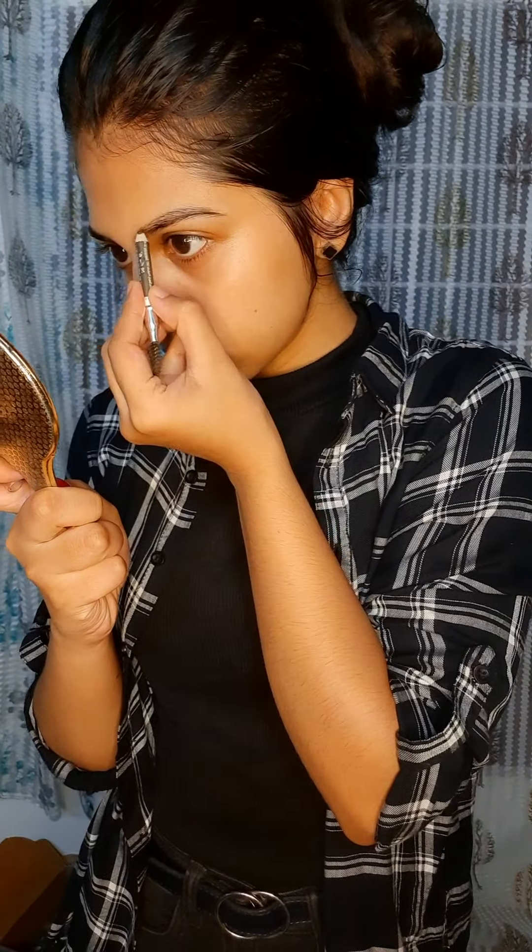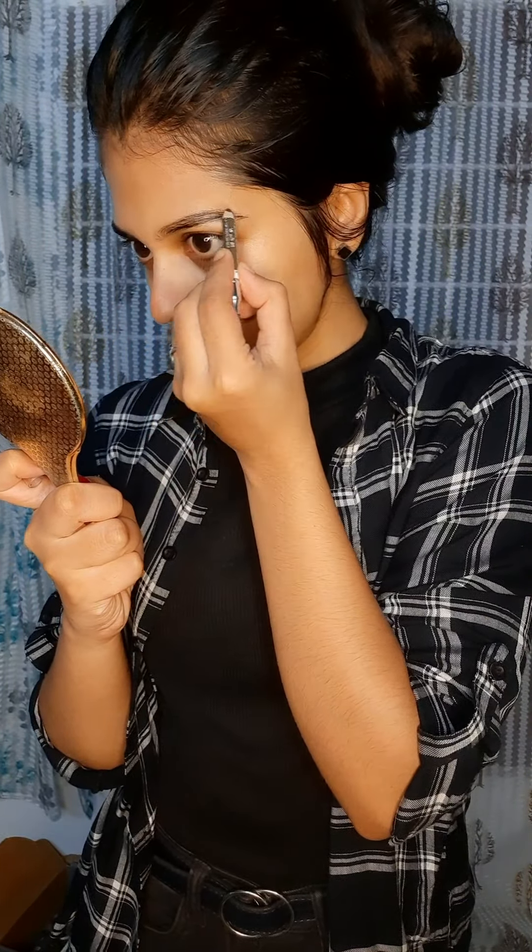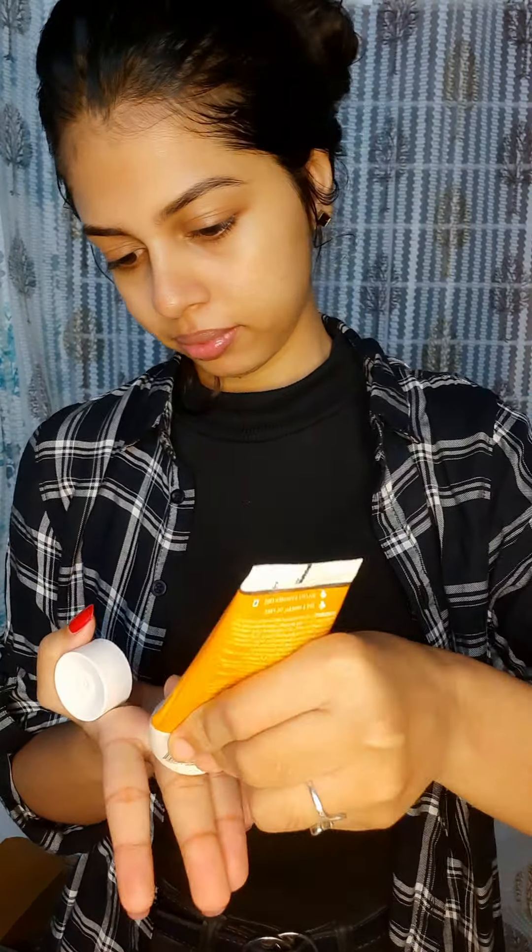lip balm. I'll take my glasses. Then we will need to apply eyebrows. We will apply a sunscreen.